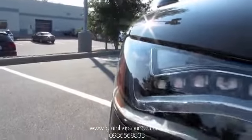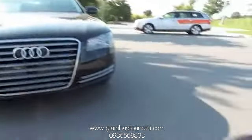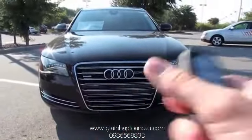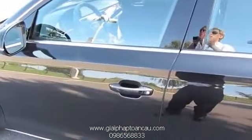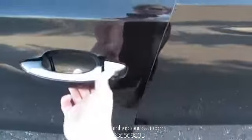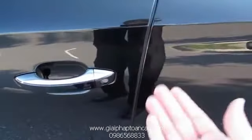So without further ado, let's start it up and let it run. This vehicle comes equipped with Audi's version of a smart key access system. Just keep the key fob in your pocket — by utilizing the touch-sensitive buttons on each of the door handles, you can lock and unlock the vehicle.